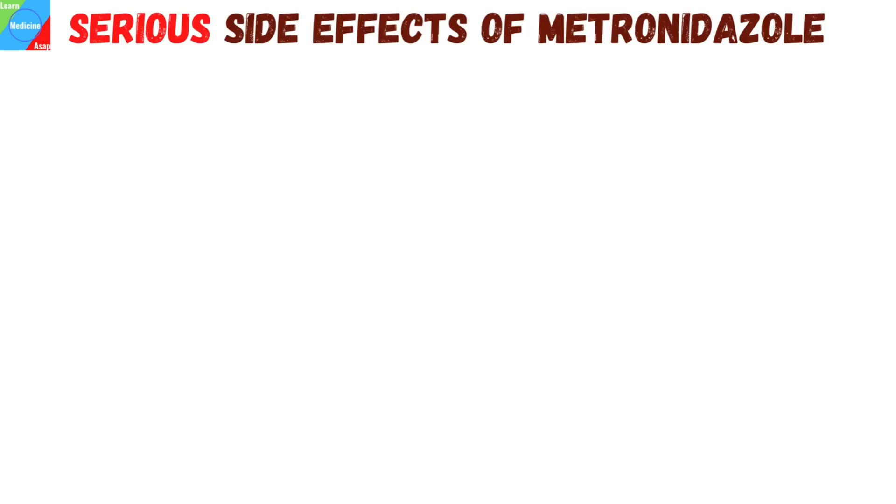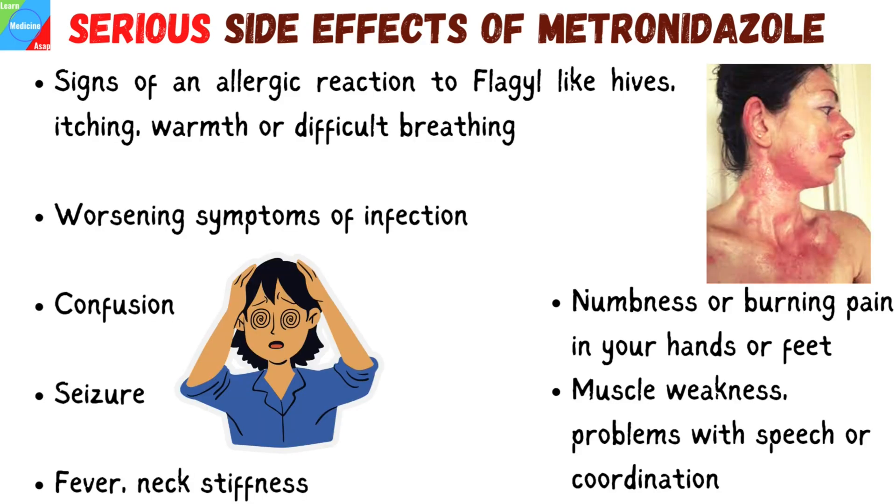Some side effects can be serious. If you experience any of the following symptoms, call your doctor immediately: signs of an allergic reaction to Flagyl, like hives, itching, warmth or tingling, fever, joint pain, dry mouth, stuffy nose or difficulty breathing, worsening symptoms of infection, confusion, seizure, fever, neck stiffness, and increased sensitivity to light. Also, numbness, tingling, or burning pain in your hands or feet, and muscle weakness, problems with speech or coordination.